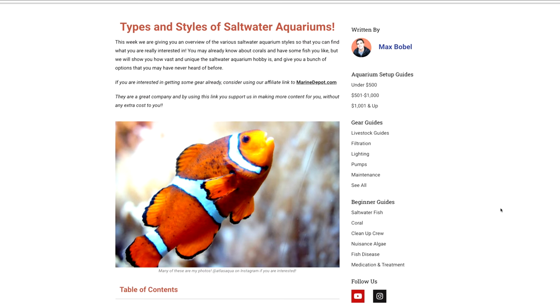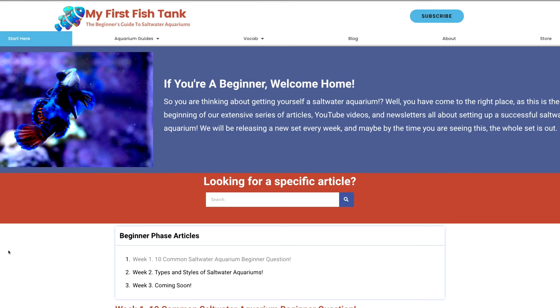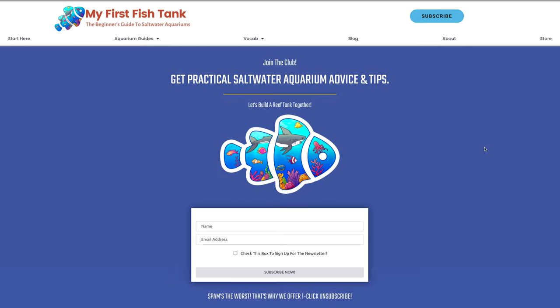Hey everybody, Matthew here from My First Fish Tank working with Marine Depot. Welcome to week two of the beginner how-to guide to saltwater aquariums and reef tanks. If you missed week one, the link will be up here or in the description below. Our blogger Max has been writing the blog portion of this series — go to myfirstfishtank.com/start-here to check those out, and consider signing up for the My First Fish Tank newsletter. Links to all products we discuss today are at Marine Depot in the description below. And without further ado, let's get started with an existential question: what is an aquarium?